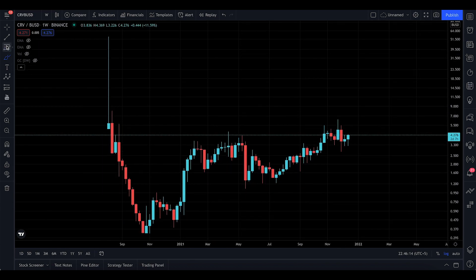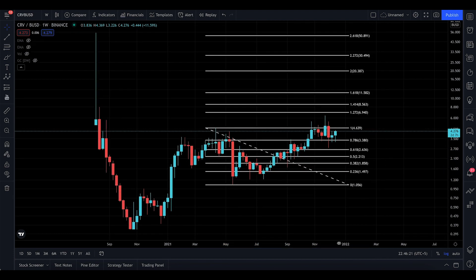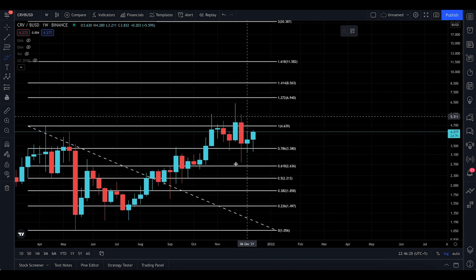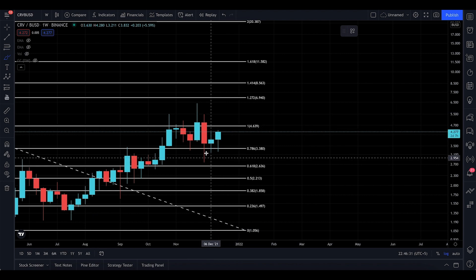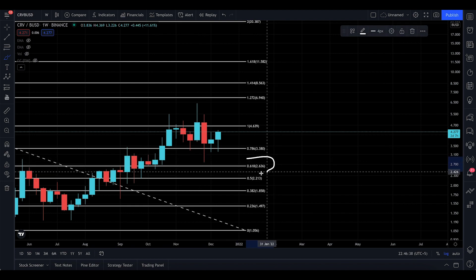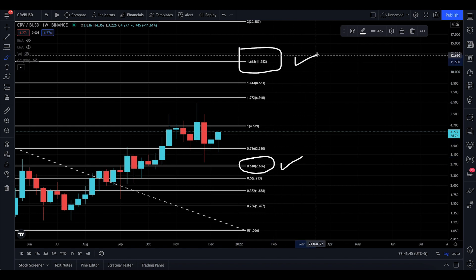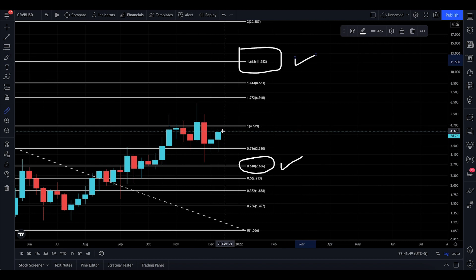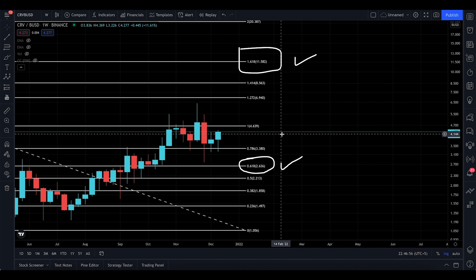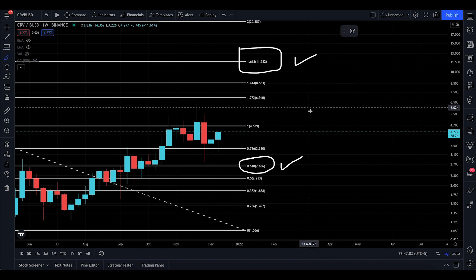I'm going to show you the next technical targets. Taking this local top and going to the bottom, it came down to nearly the 1.272. Zooming in, we came down to the 0.786 and found support there, which is amazing. We've already crossed the 0.618 — put a tick there — and this is going to take us to the 1.618, which is $11.582. If you keep holding, you can see a nice 160% gain in the next two to three months.